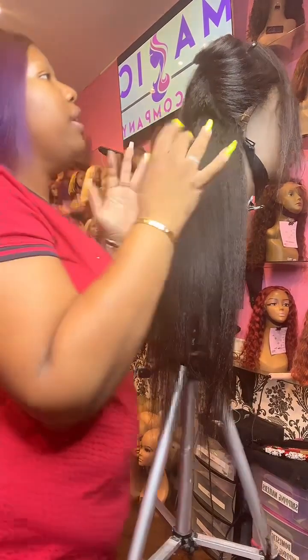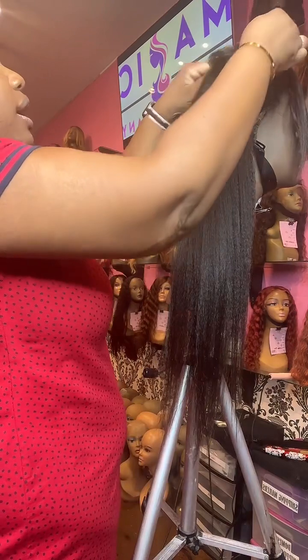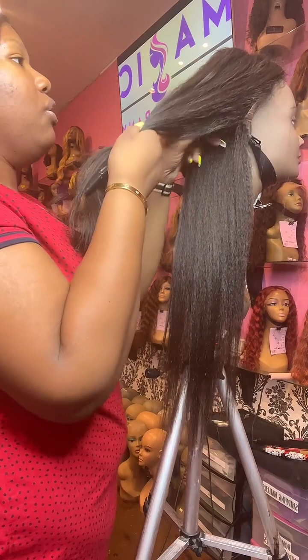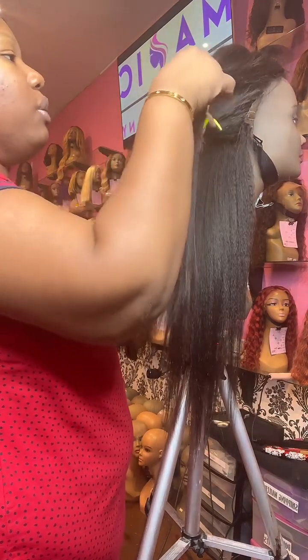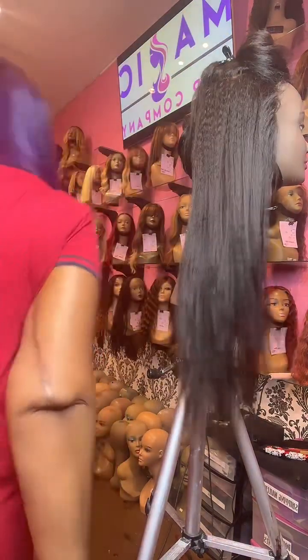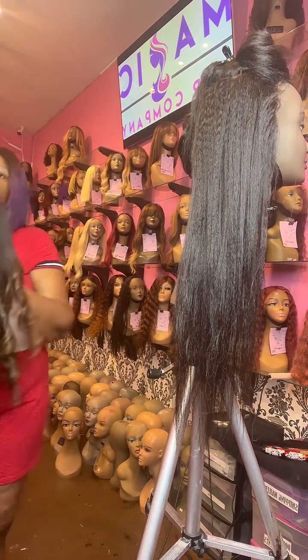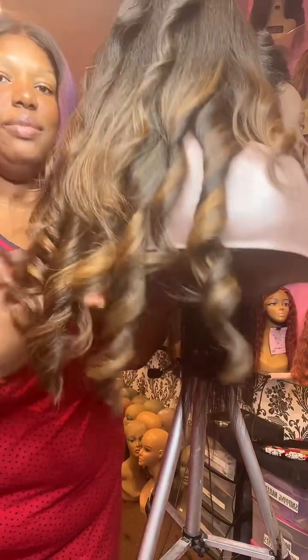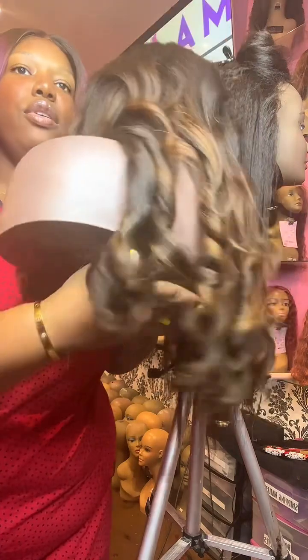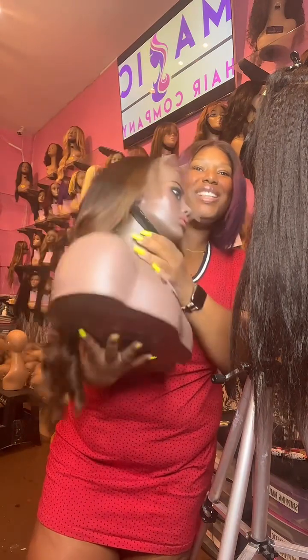Tomorrow I will do a video of me flat ironing this beauty out, because when you flat iron the kinky straight, it's like a whole new wig. Let me show you the wig behind me that my amazing assistant styled earlier. This is also our kinky straight, and you can see it's custom colored — she added a few highlights to it, styled it, and added some waves. You can really do a lot with this texture.